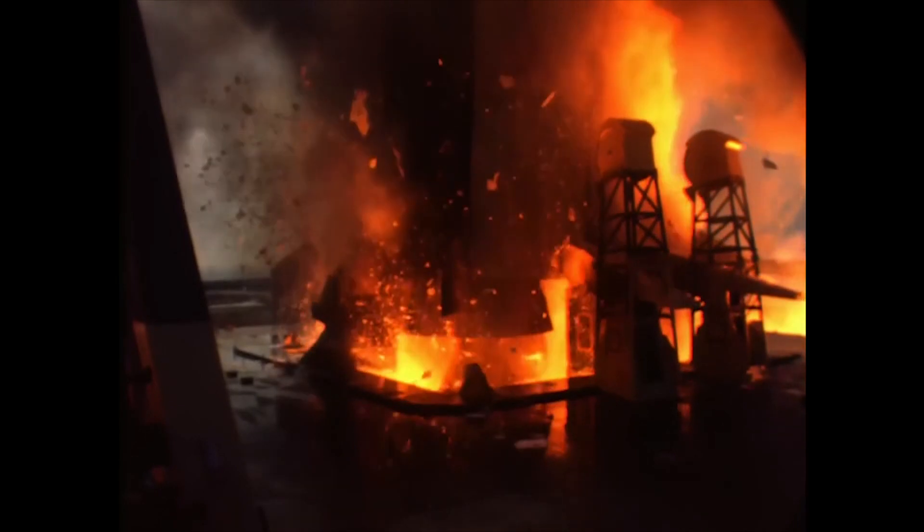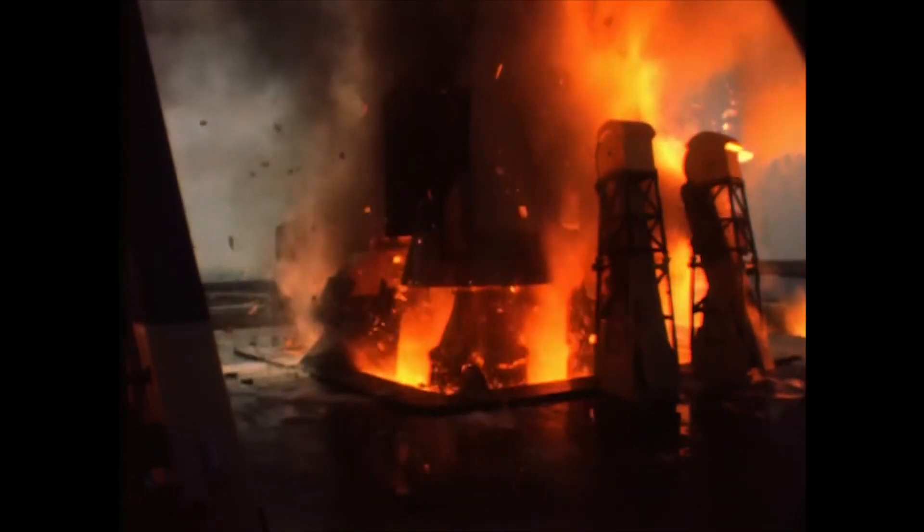In this series of two episodes, I will attempt to decipher some of the things we see when we watch a rocket launch. More precisely, I will focus on what we can learn just by looking at the flames coming out of the rocket nozzle.